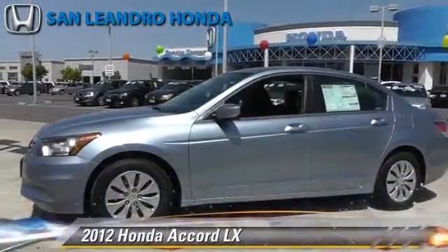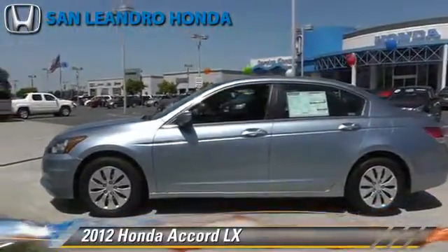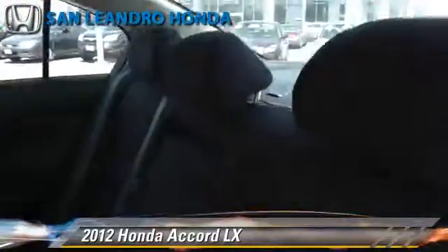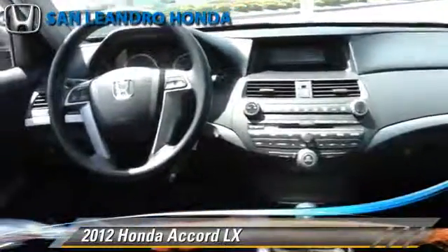The 2012 Honda Accord LX, powered by a 2.4-liter 4-cylinder engine with a 5-speed automatic transmission — this vehicle is well equipped. This Honda features cruise control, powered door locks, and a CD player.